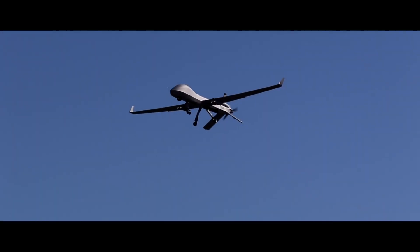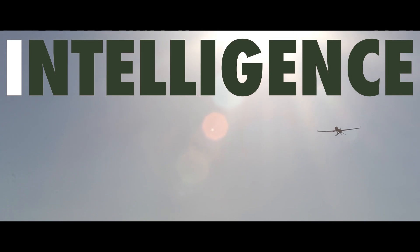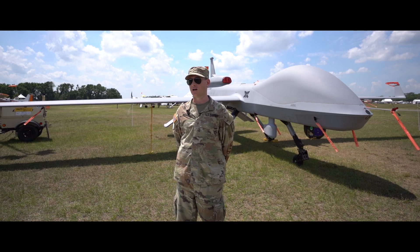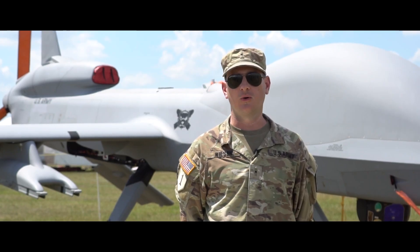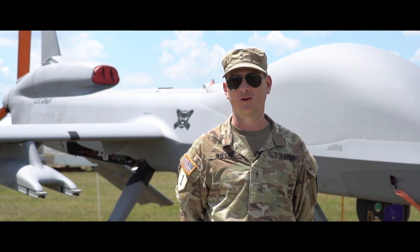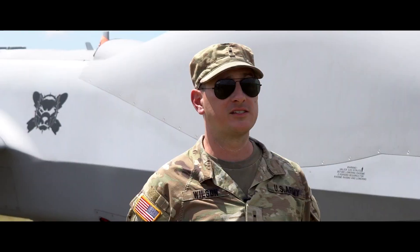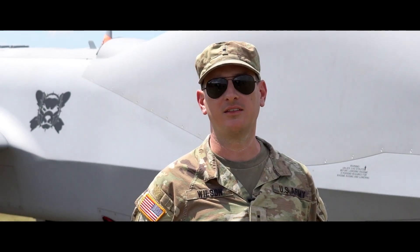This is the Army's primary ISR — intelligence, surveillance, and reconnaissance — asset. It is made by General Atomics Aviation. It is a 4,200-pound, 58-foot-wide carbon fiber unmanned aircraft. This is the very first time that the Gray Eagle has ever attended any air show.